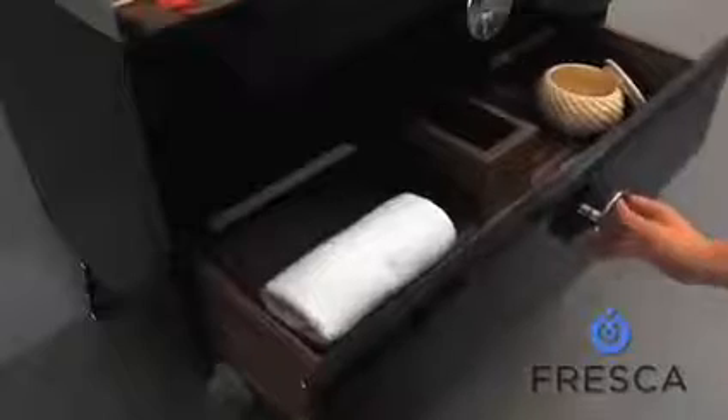Storage is available via two stylish, slow-closing drawers with an ebony Macassar veneer that glide on a premium bloom hinge system.